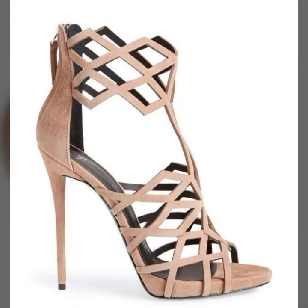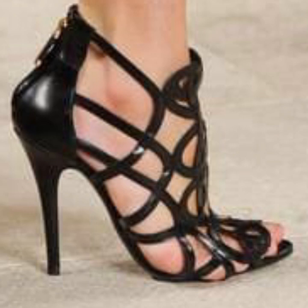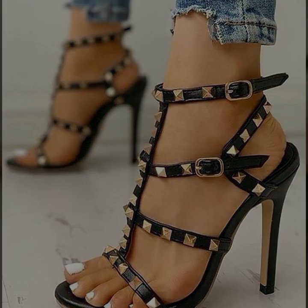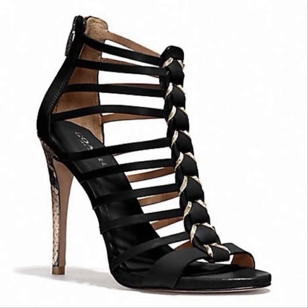You can see top designer ideas in this video. Those ladies who like to wear such types of high heel designs, you can visit my channel and see more collections about high heels.